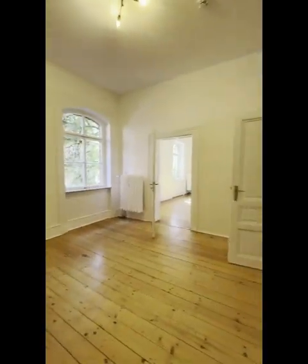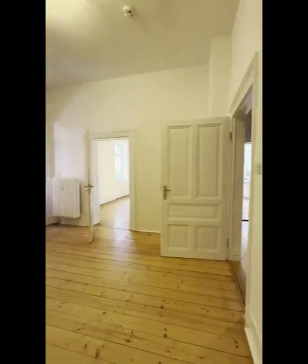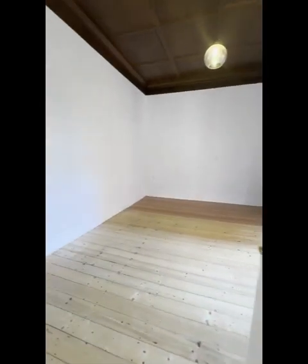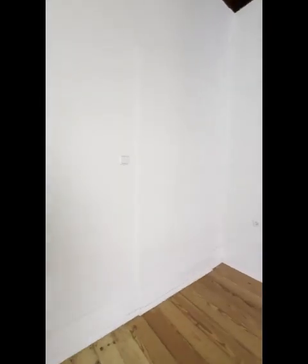This room could double as a guest space or maybe a good office space — it's kind of centrally located. This one is the closest to our kitchen. It looks like there might have been a door at one point, but on the other side of that wall is our bathroom.